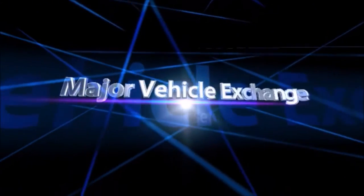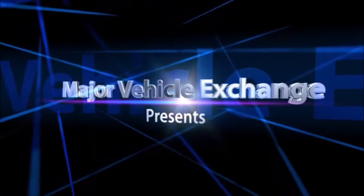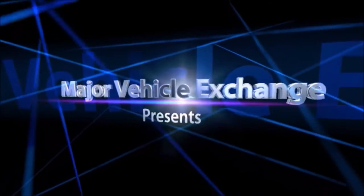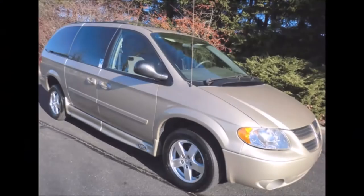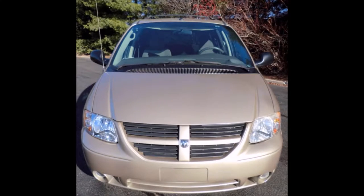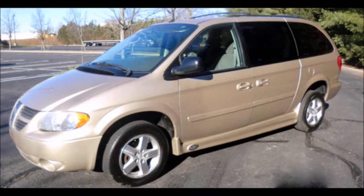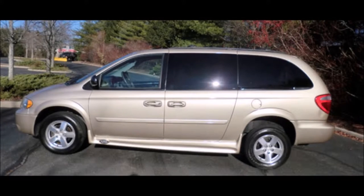Major Vehicle Exchange presents used mobility cars for sale: a 2006 Dodge Grand Caravan handicapped wheelchair van, stock number 8473. This used mobility car has a clear title. The last user was in Florida and this van has a Florida title. The van is in excellent condition both inside and out.